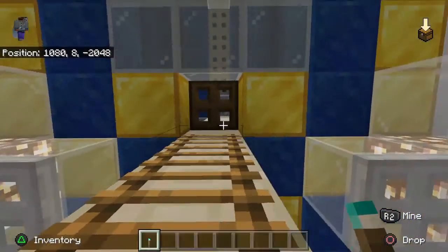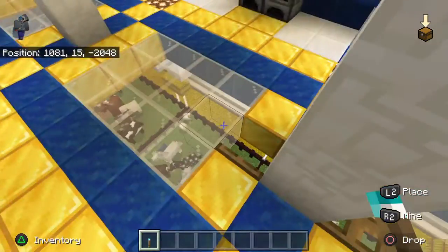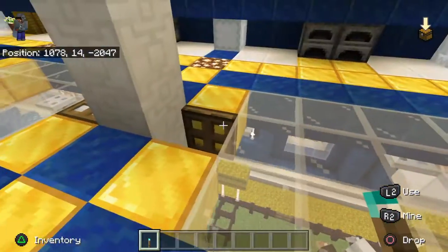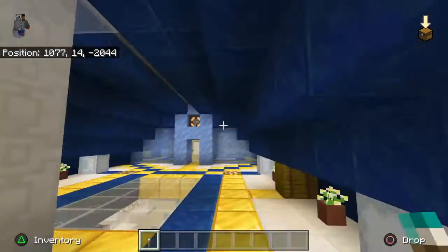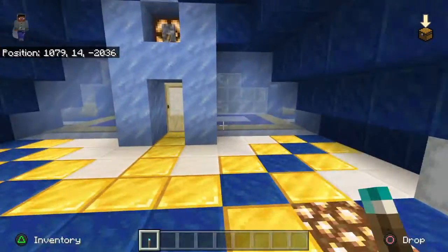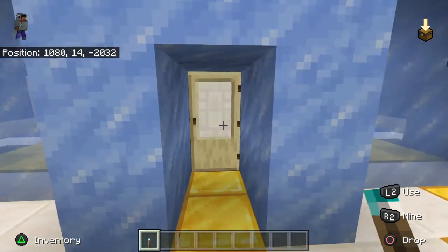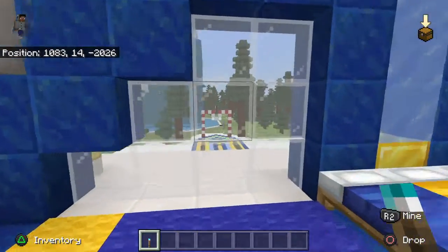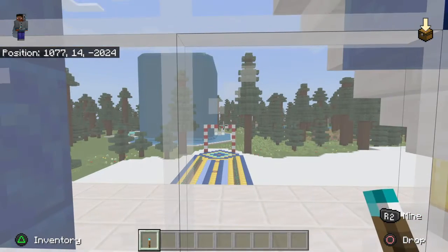One reason I like being in creative is I don't have to let any animals out. Up here I always like to have glass where I can look down and see the animals. All your basic crafting stuff is up here, and there's a nice little view. We've also got a nice little bedroom.